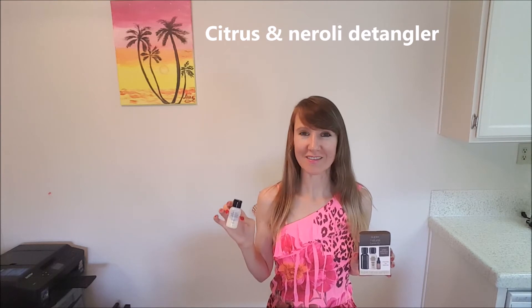The citrus neroli detangler smells very citrusy, a little bit sweet with a neroli smell, and very natural. I give it 0.5 stars, because although it's a wonderful detangler, I feel my ends are a little dry and I need some extra conditioner on the ends.